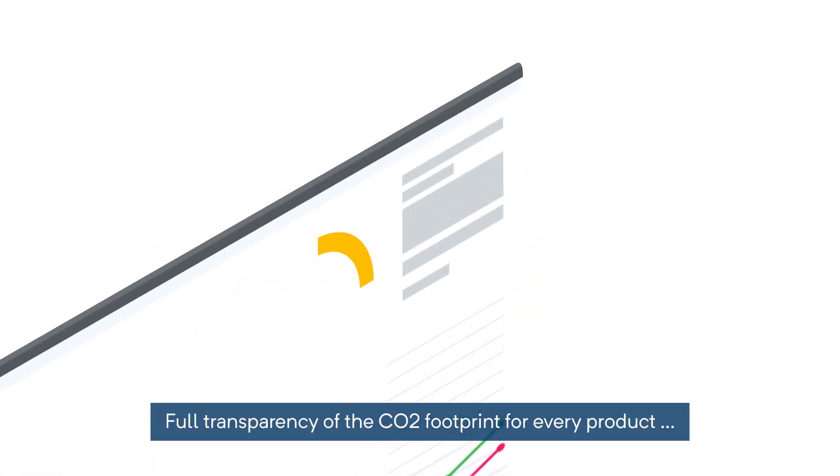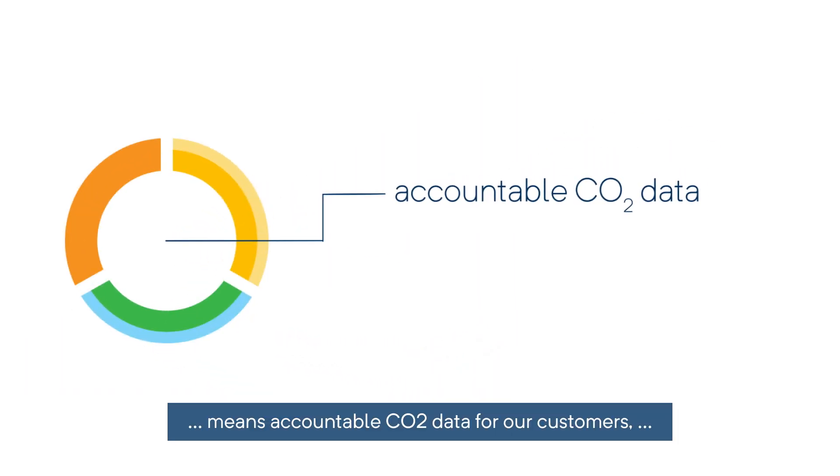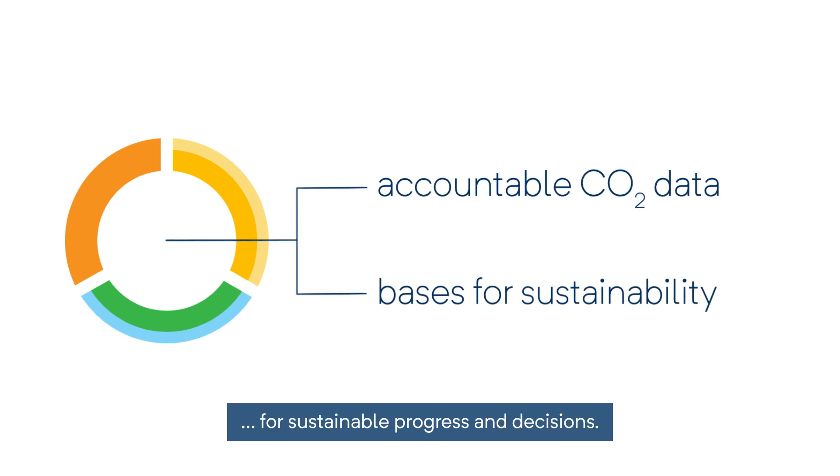Full transparency of the CO2 footprint for every product means accountable CO2 data for our customers, forming the basis for sustainable progress and decisions.